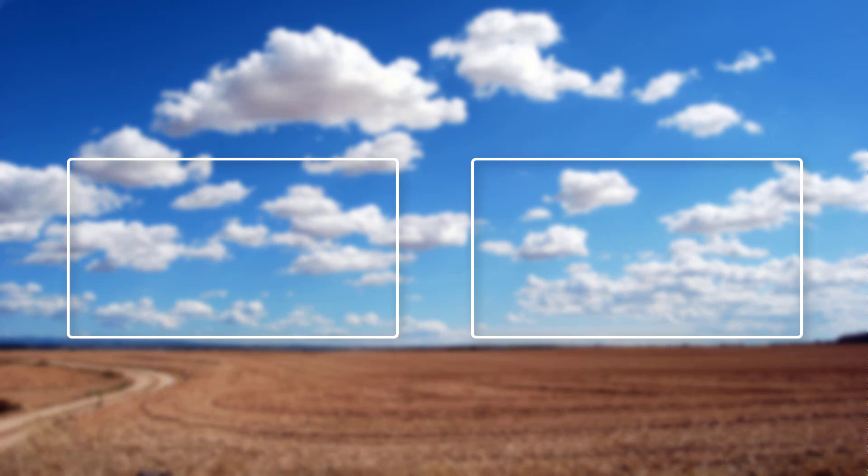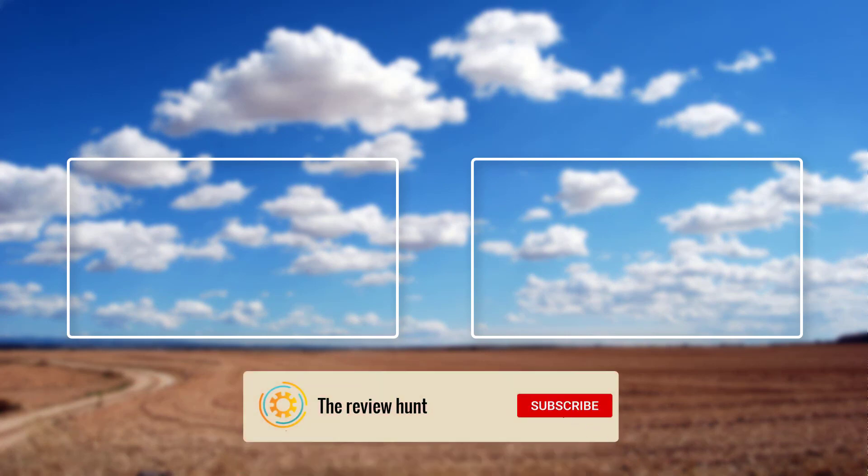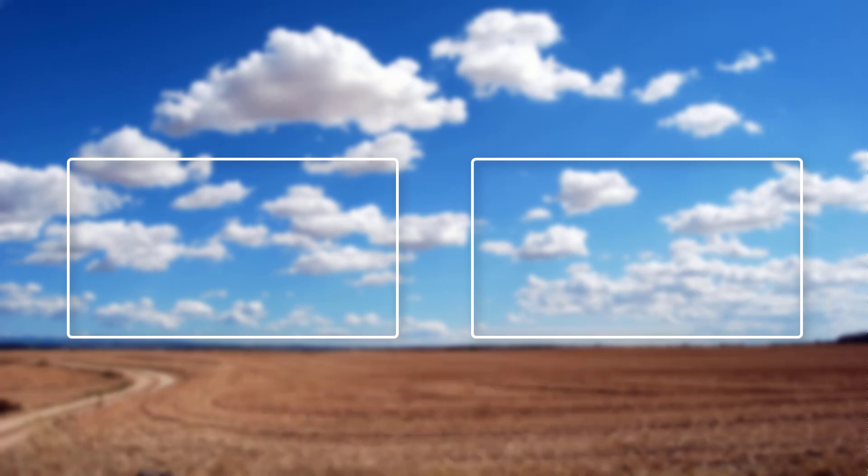Thanks for watching — I hope you liked this video. If this video was helpful to you, please make sure to like and subscribe. If you have any queries about these top five best portable toolboxes, you can leave a comment below and I'll get back to you as soon as possible.